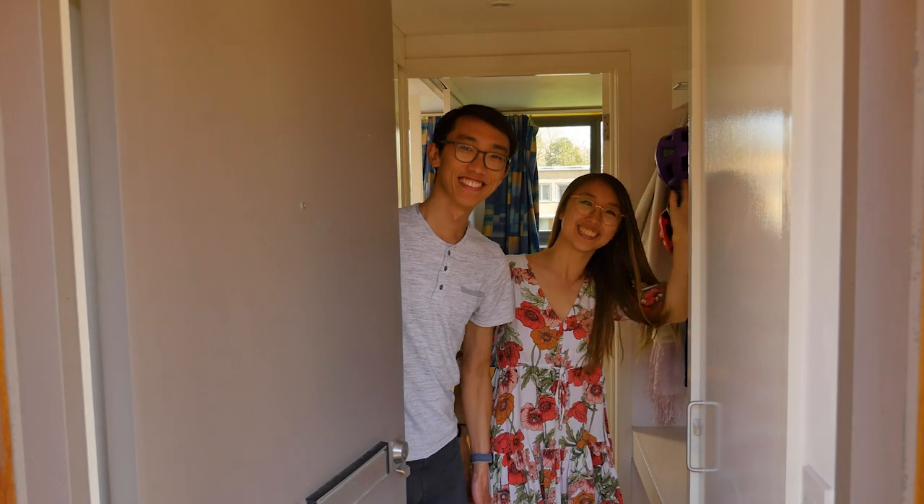Living upstairs in one of the studio flats is Churchill postgrad James and his partner Gloria, a postgrad student studying at Murray Edwards.